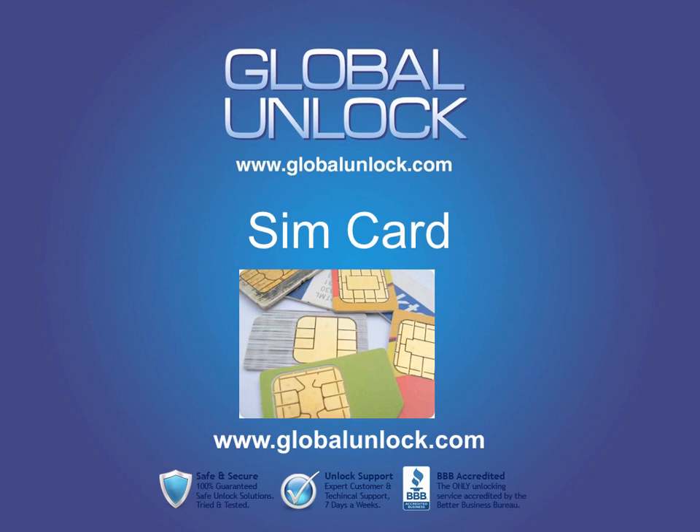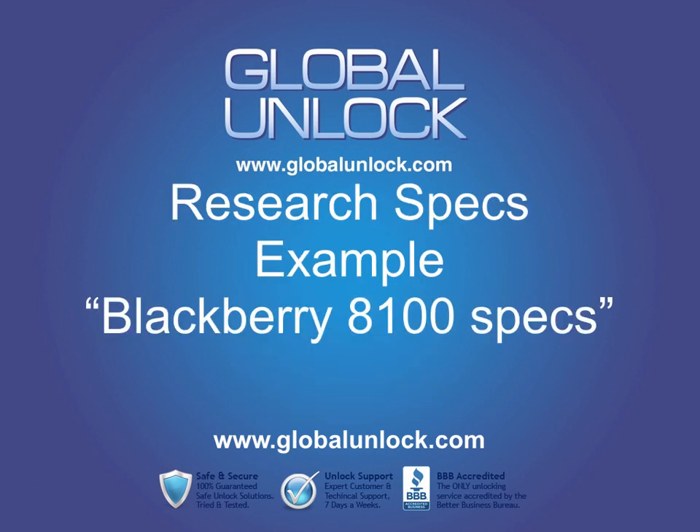Now if that does not work, there are two other ways that you can find out if your phone is a GSM phone. The second is to research on Google and look at the specs of the phone. So if you go into Google and type in, for example, BlackBerry 8100 specs, you'll get a spec sheet of the phone, and usually on those spec sheets it'll tell you if it's GSM.